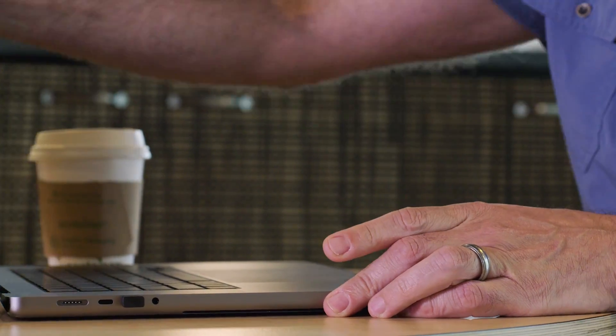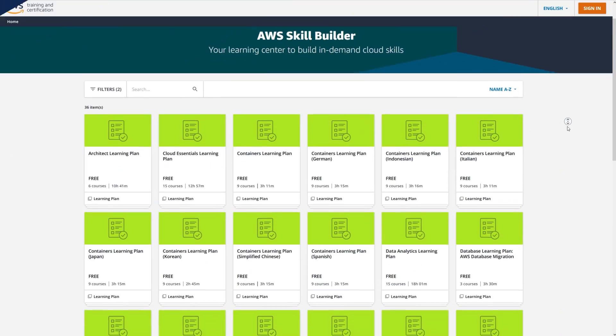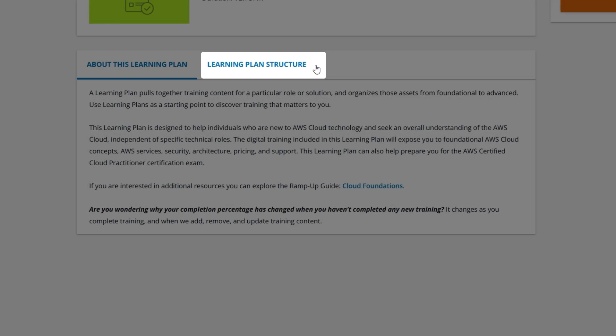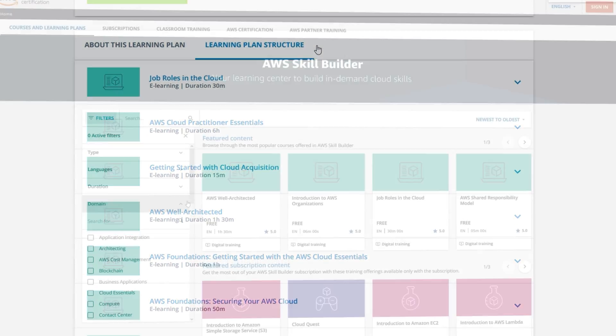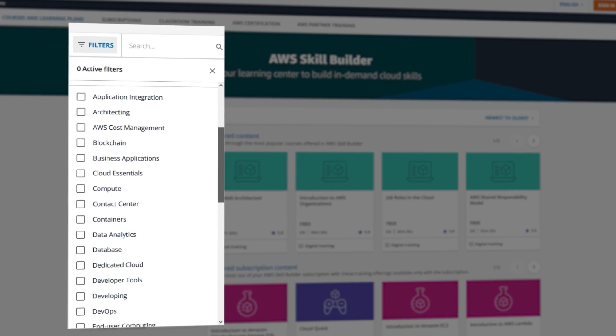We believe learning about the cloud should be tailored, flexible, and engaging. AWS SkillBuilder can help. SkillBuilder offers curated learning plans and over 500 free digital courses across more than 30 AWS solutions to help you build the skills you need when and where it's convenient for you.